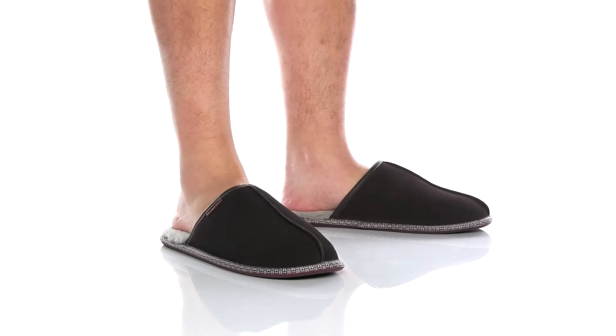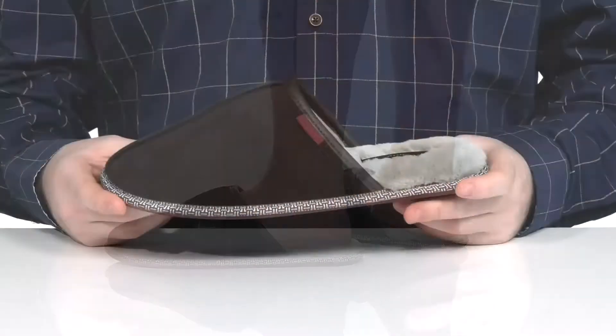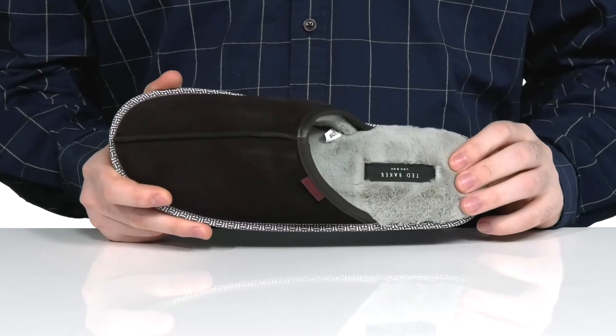Keep yourself warm and comfortable on your weekend mornings with this slipper from Ted Baker. This silhouette features a soft suede upper with a warm plush lining that's got lots of padding to keep you feeling great.